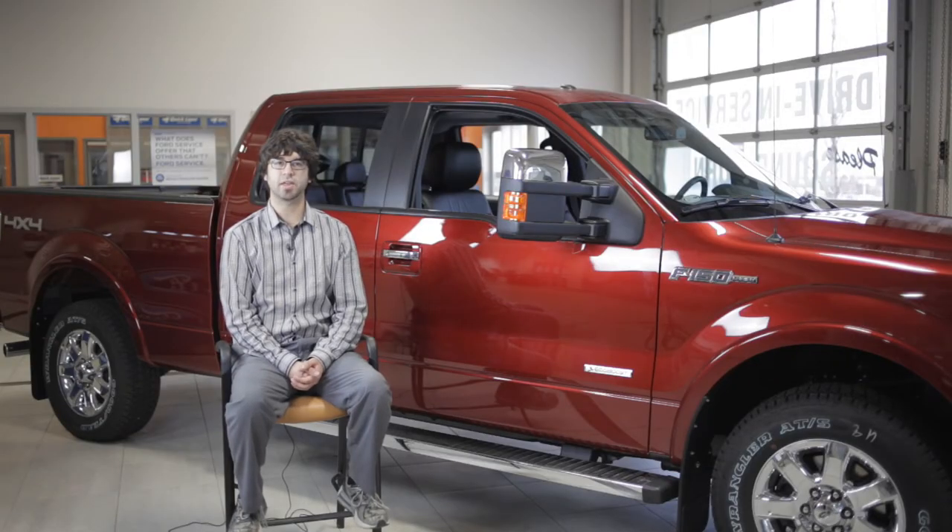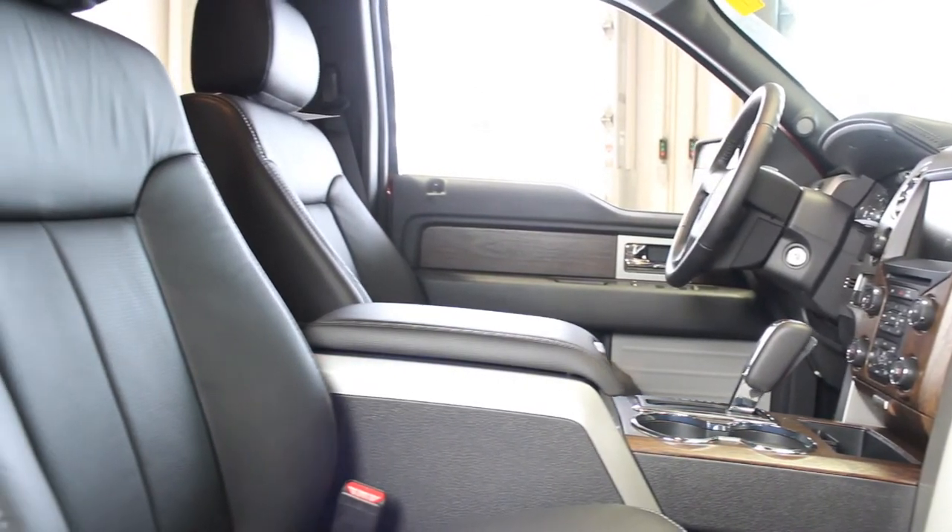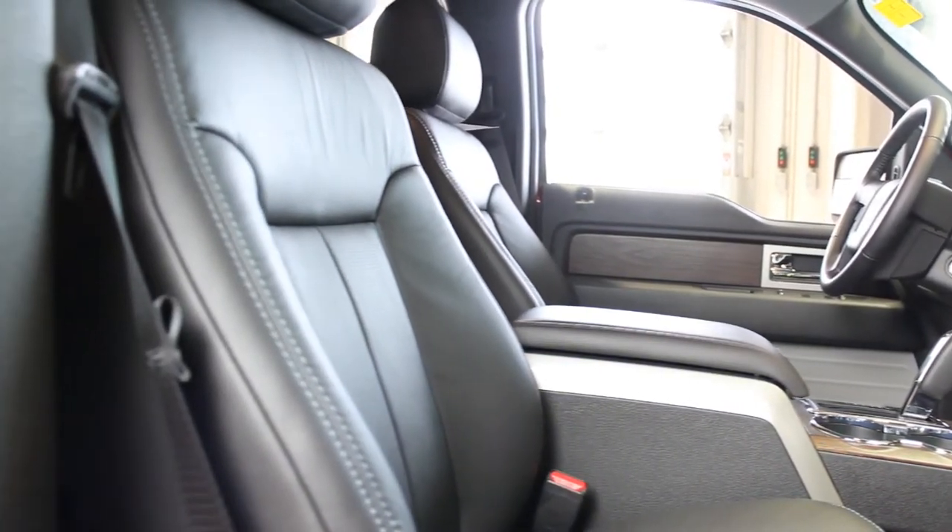The Lariat comes available as either an extended cab or a full crew cab with seating up to five occupants, and can come with either a five-and-a-half or six-and-a-half foot box.